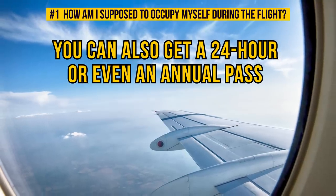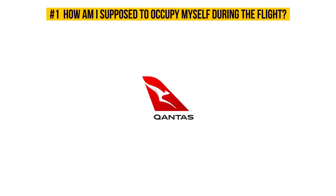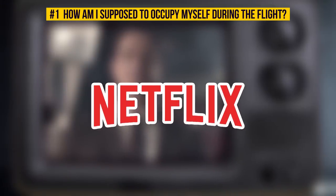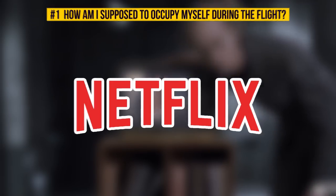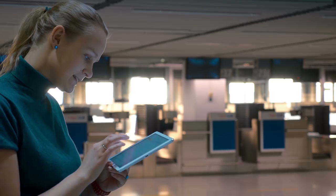Airlines are now competing to provide the fastest and best in-flight Wi-Fi. Australian airline Qantas, for example, offers its passengers a connection strong enough to stream Netflix on board. And free Wi-Fi will be waiting for you as you arrive safely to your destination.